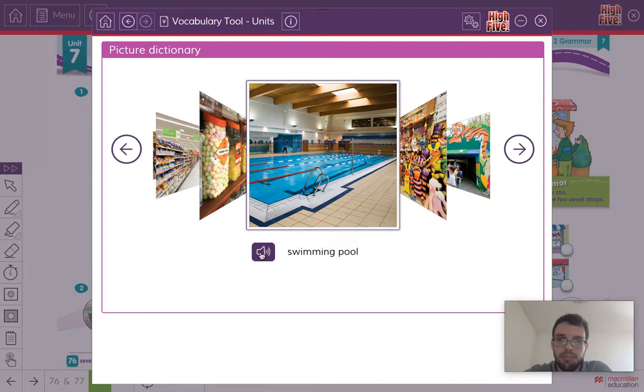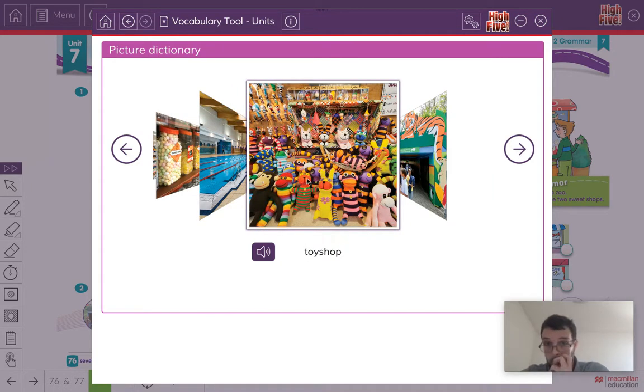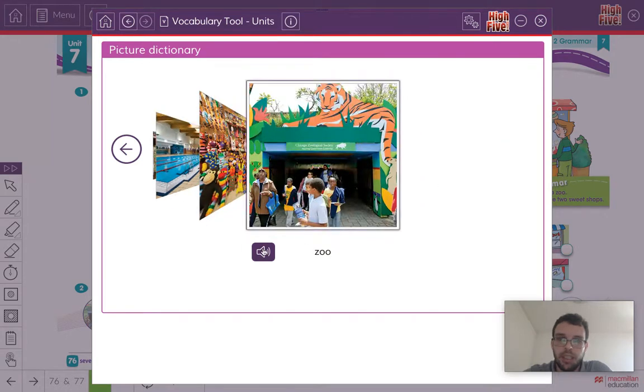Listen and repeat: Swimming pool. There's a swimming pool. Can you swim? Another one of my favourites — Toy shop. Look at all these toys. I love toys. Listen and repeat: Zoo. This is where we can go and see different animals.